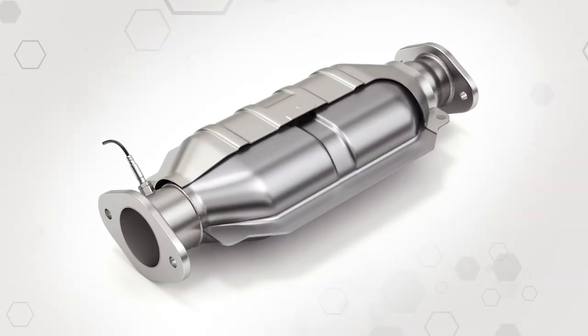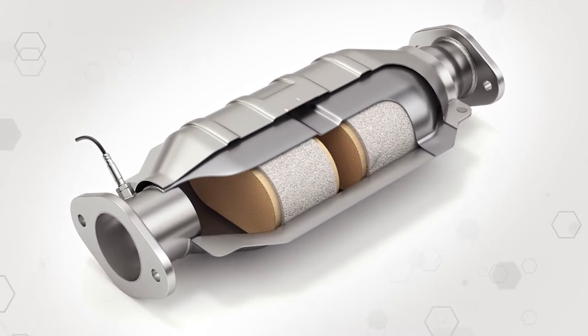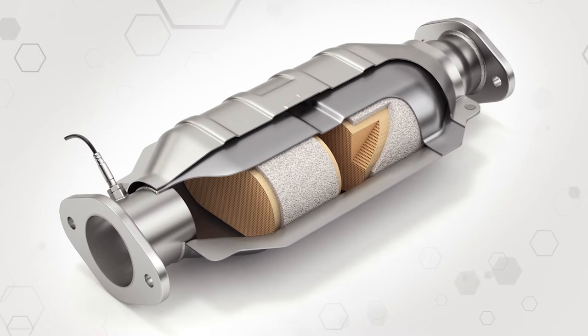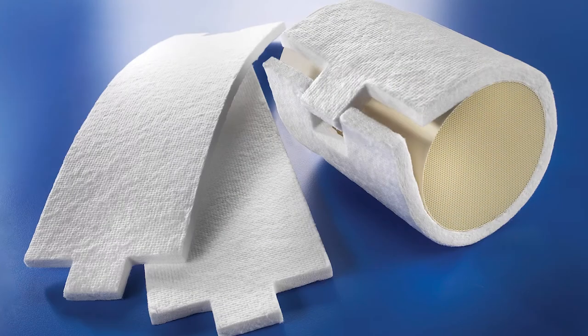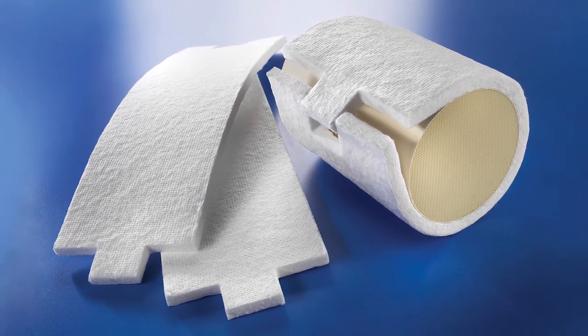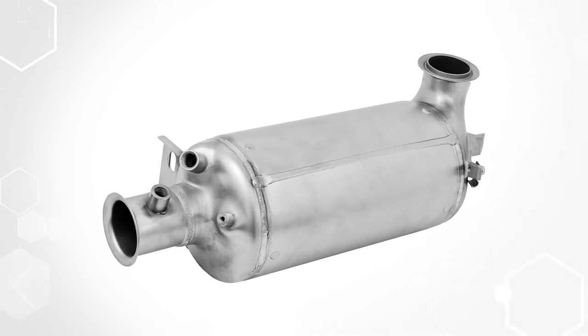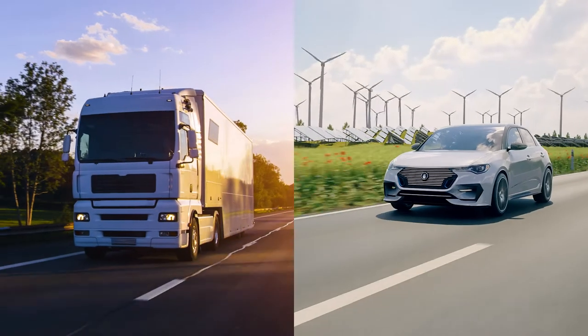Colloidal Silica is also a raw material in the insulating support mat that blankets the catalytic converter within the exhaust can. Acting as a high-temperature ceramic binder, Ludox Colloidal Silica holds catalytic particles in place. It even plays an integral role in the performance of soot filters in diesel and gasoline engines.